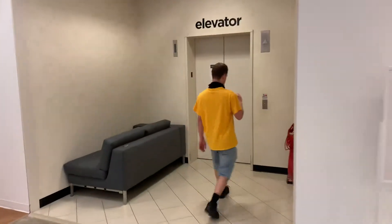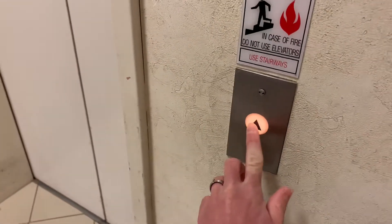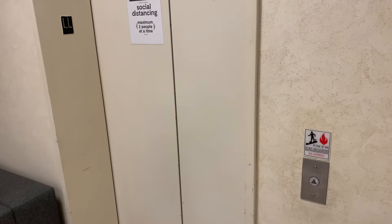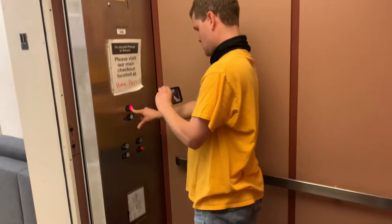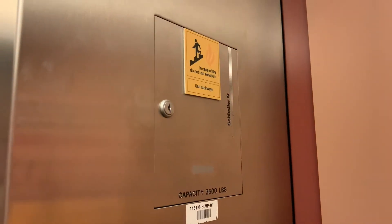This is the elevator at the JCPenney at the Westmoreland Mall in Greensboro, Pennsylvania. Schindler R.T. 1994. Schindler 1994.